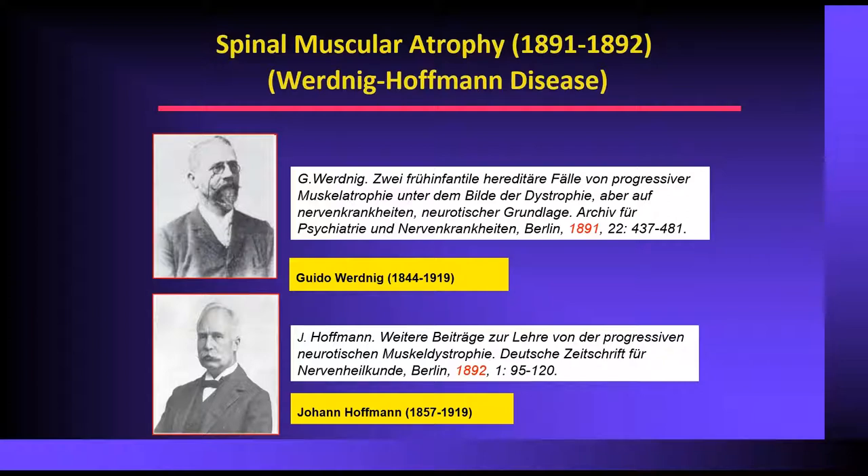I'm going to take you on a little history lesson. SMA was first described back in the 1800s by two physicians, one in Austria, one in Germany — Dr. Wernig and Dr. Hoffman. The classical early onset form of spinal muscular atrophy was originally called Wernig-Hoffman disease. That has been replaced by SMA type one, but you still do hear Wernig-Hoffman disease.